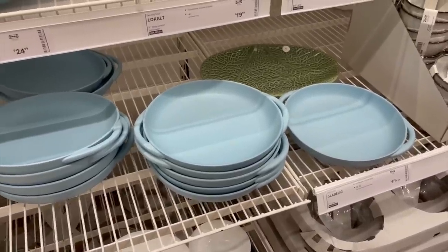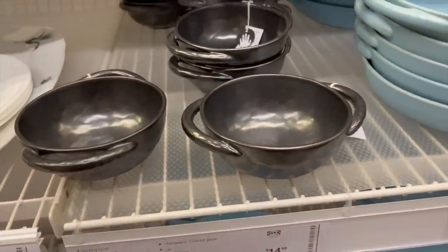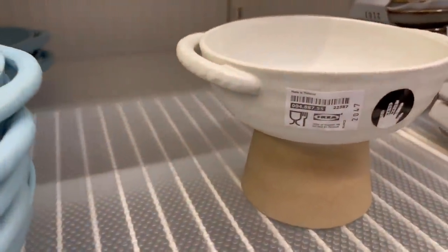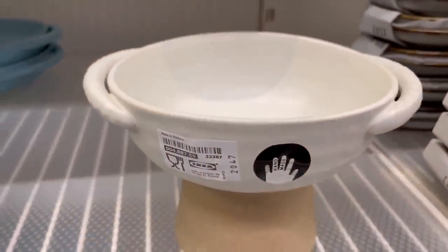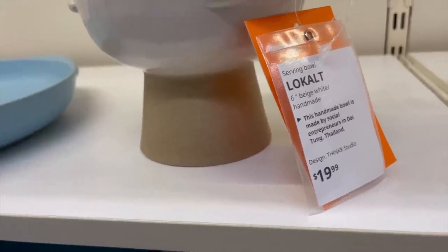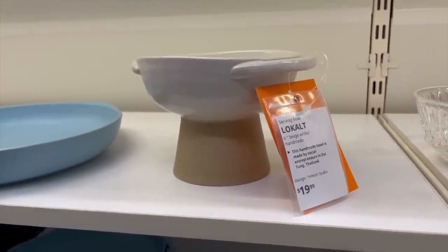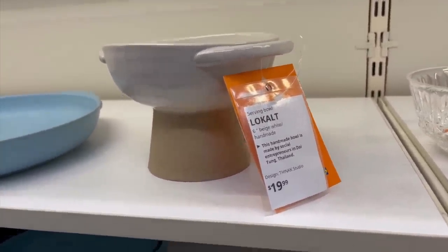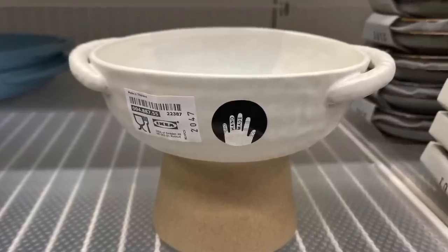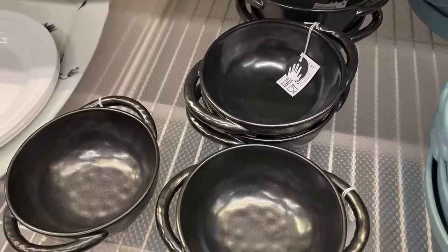Another thing you might not know Ikea sells is handmade items in the kitchen section. They're all distinguished with little handmade stickers — I think these are so beautiful. This one is a handmade bowl by social entrepreneurs in Thailand. Keep your eyes out for those little handmade stickers on some of their kitchen stuff to find something more unique and outside of Ikea's typical zone.